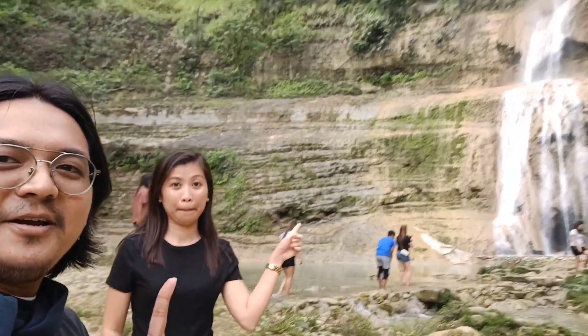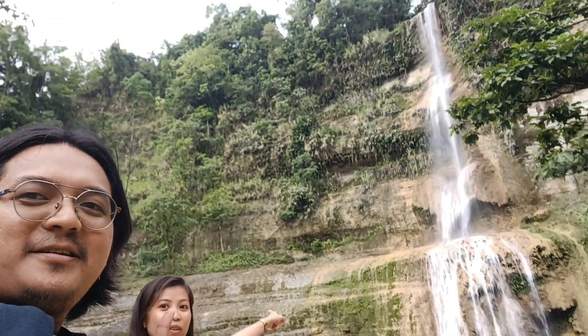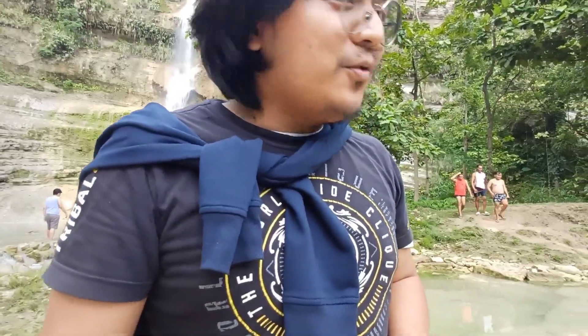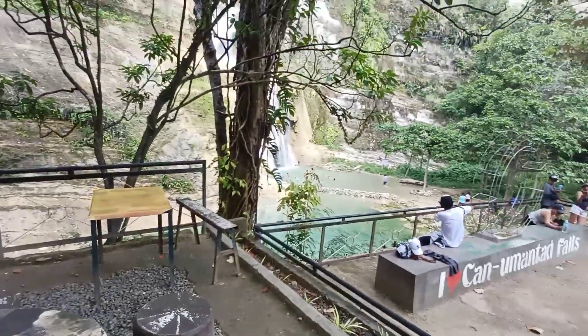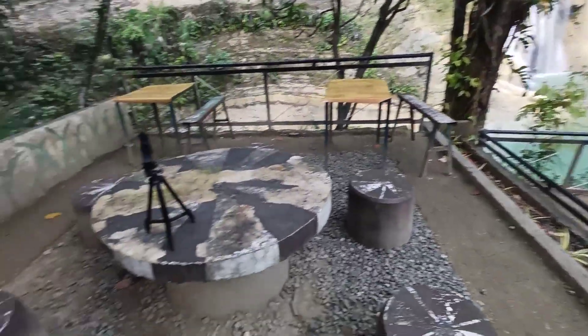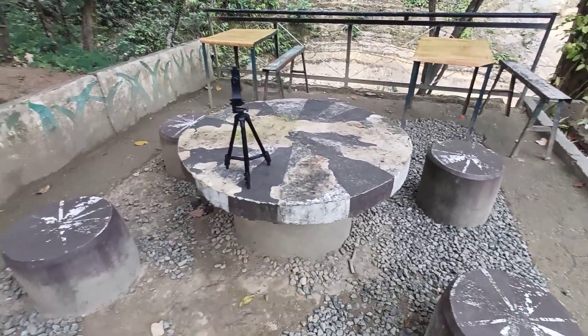We are here at Kanumantad Waterfall. Some parts here are very slippery, so it's highly advisable to get a guide. After you're done swimming in their pools, you can have a picnic here — it's free.